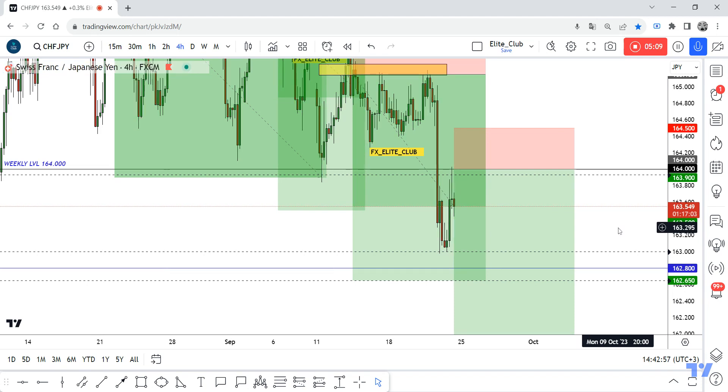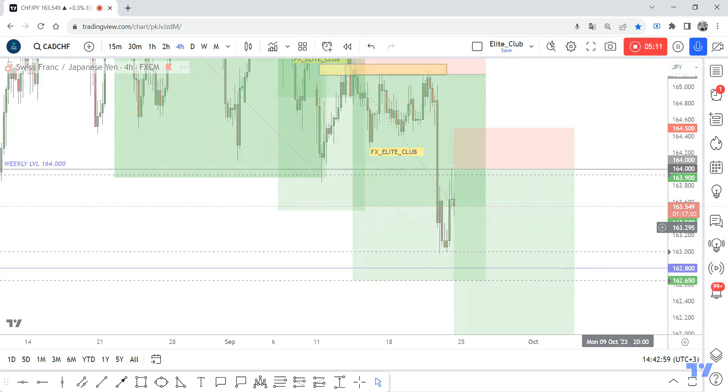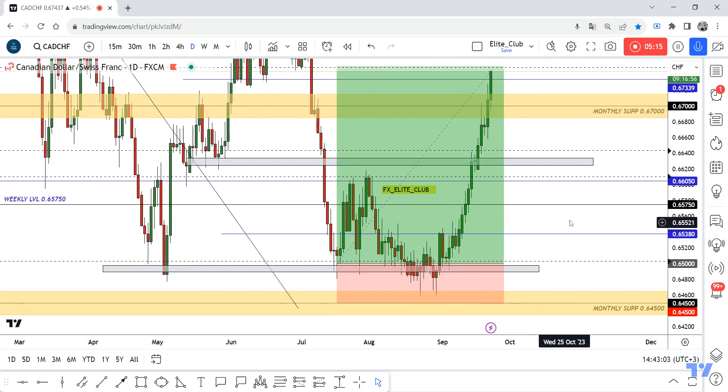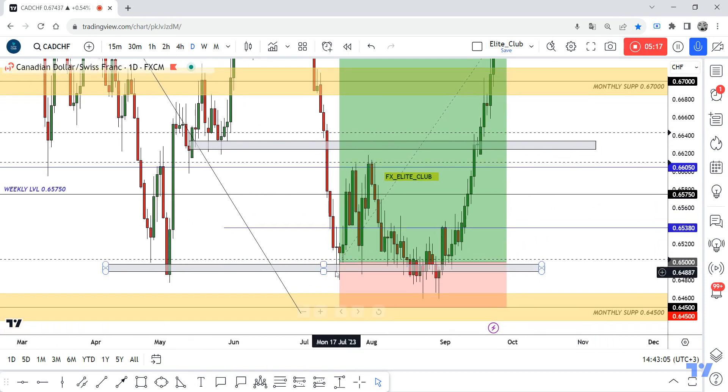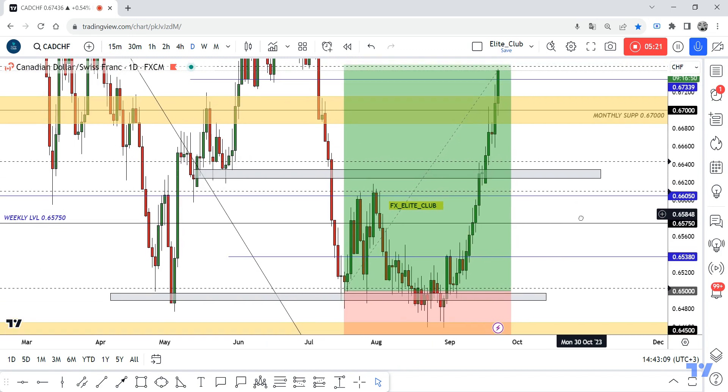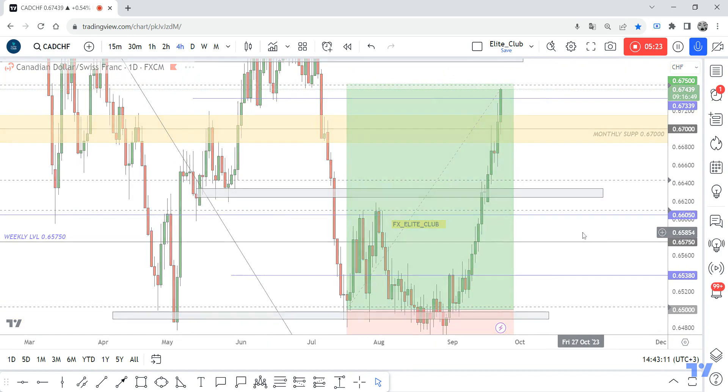Also, I have CAT/CHF — it was a very old trade I shared with you. I entered from the lowest support and now it has almost hit my final target of 250 pips.